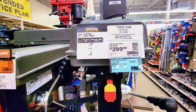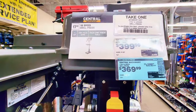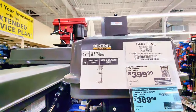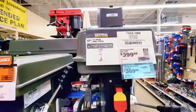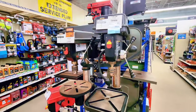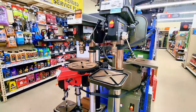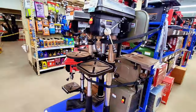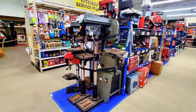Check this out — this machine is for drilling. The price is $69.99 instead of $399.99. It's a 16-speed, 17-inch drill press. It's very tall — at least five feet, eleven inches. Let me step back so you can see — it is a big machine.